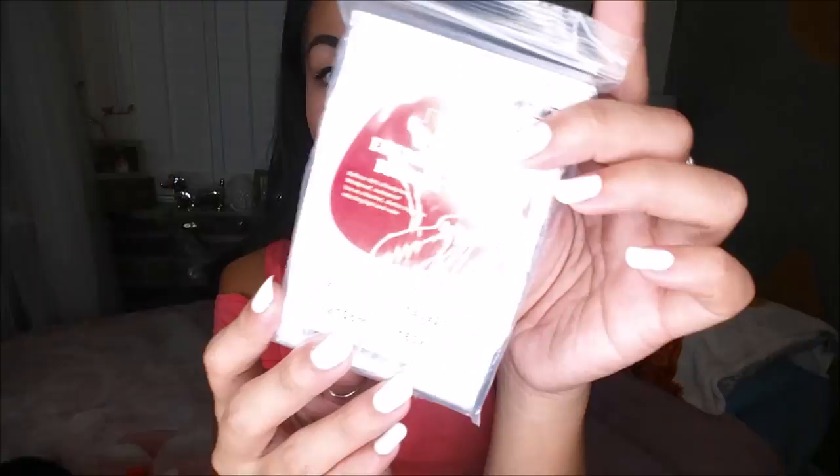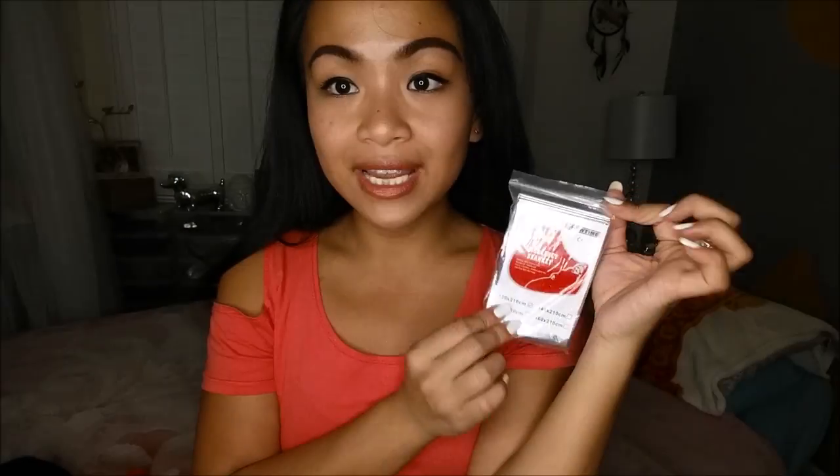The next thing I got is an emergency blanket. It looks like a smaller version — it reflects 90% of body heat, is windproof, waterproof, and can be used as a blanket, shelter, or signal for reflecting light and radar. Pretty cool — I can add this to my hiking bag.